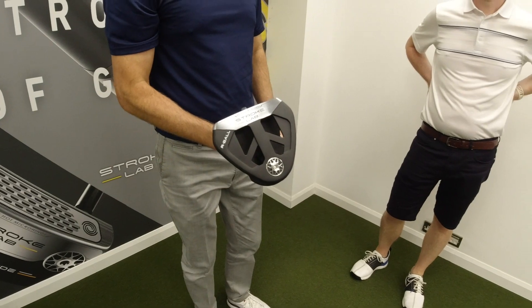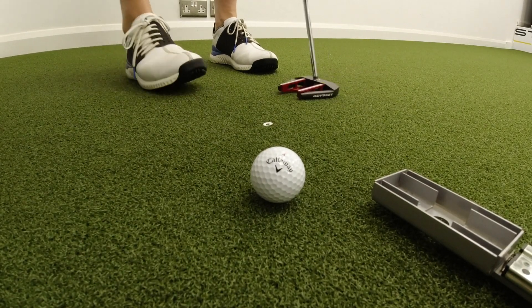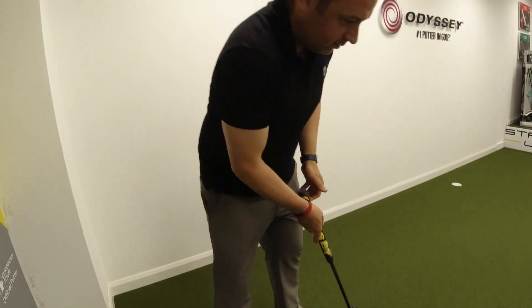From my point of view, custom fitting for a putter is essential. It's the most used club in the bag with over 40% of your putts, no matter how well you've played. Generally people overlook it. The old-fashioned process of going into a pro shop, picking up a few putters, having a waggle and feeling 'this is the one for me' — I think that approach is outdated.